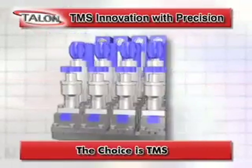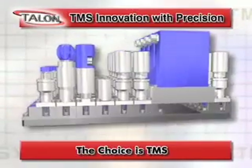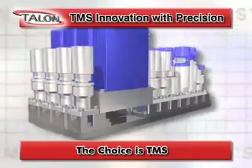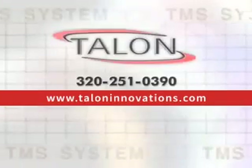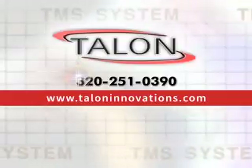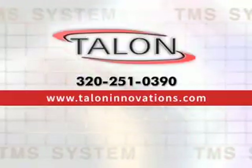Join the ranks of customers who are saving time and money by making TMS an integral part of their system design. For more information, contact Talent at 320-251-0390.